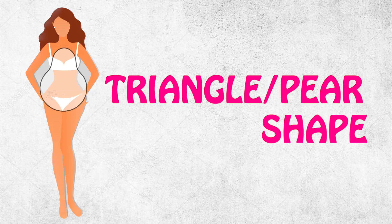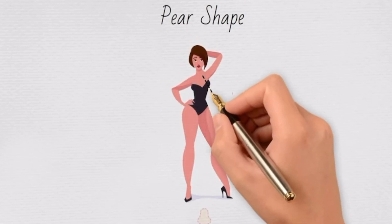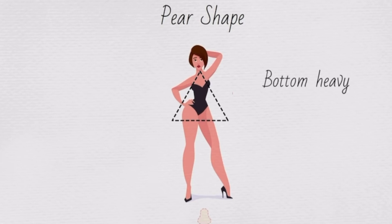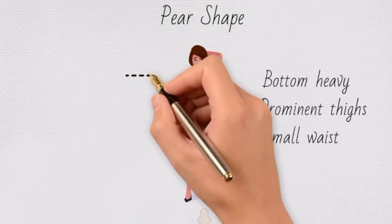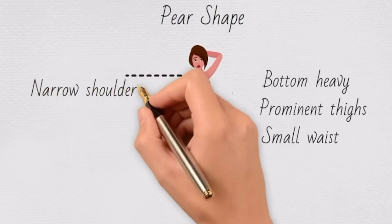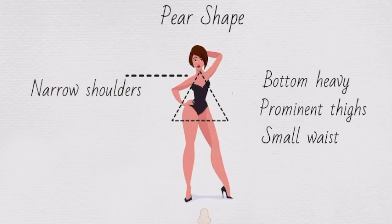If you are a triangle or pear shape, you have a smaller top and bigger bottom. A typical pear has narrow shoulders, a small bust, small waist, wide hips, and wide thighs. A typical pear always gains weight first on the thighs and butt. Thighs can be the widest part of your body even if you are skinny.